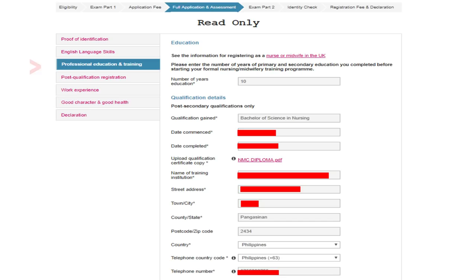Next is Professional Education and Training. This section covers your elementary and high school years — enter 10 years for that. For the qualification details, post-secondary qualifications only: enter Bachelor of Science in Nursing, the date you commenced college, and the date you completed or graduated.